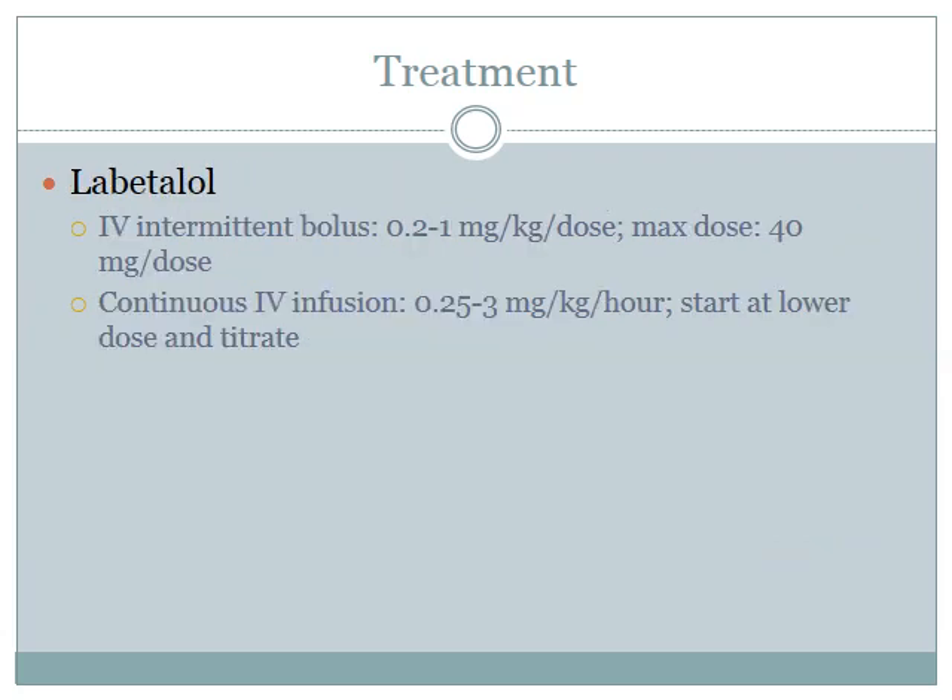Labetalol can be given as IV intermittent bolus or continuous IV infusion. It is an alpha and beta sympathetic blocker with a rapid onset, but it has a long half-life, which makes it more difficult to titrate. It is usually contraindicated in patients presenting with asthma or lung disease, hyperkalemia, or congestive heart failure. The antihypertensive medication should be chosen based on the pathophysiological process mediating the blood pressure elevation, so it's important to know how your patient is presenting.